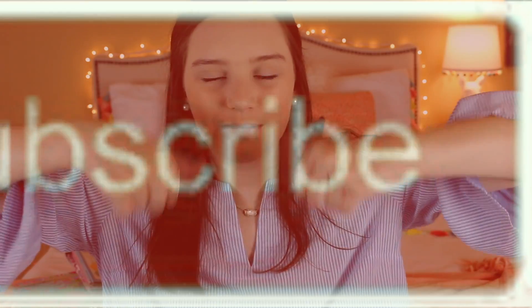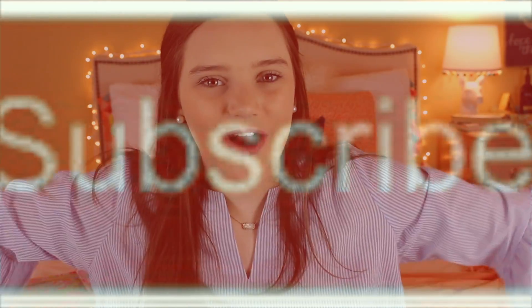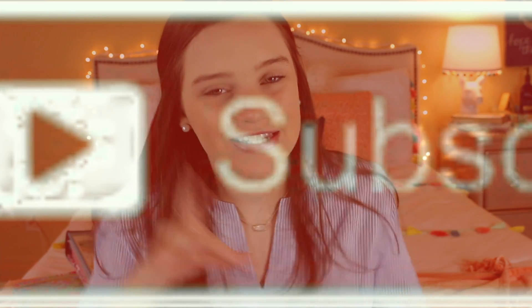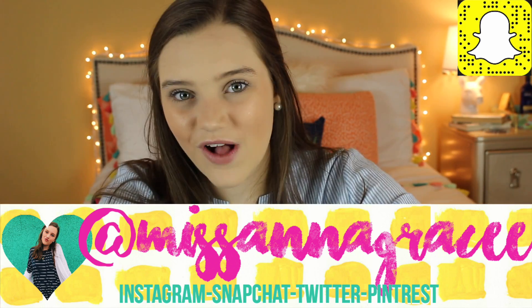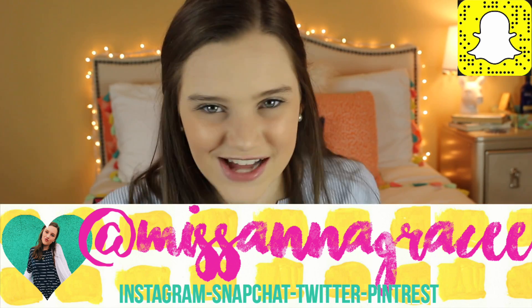I hope you guys enjoyed this video — it was kind of boring, but you guys asked for it! If you did enjoy it, make sure you give it a big thumbs up, comment down below, and subscribe to become one of my internet friends. Make sure you follow all my social medias at MissAnnaGrace with two E's — they're a whole lot of fun. I'll see you guys in the next video!